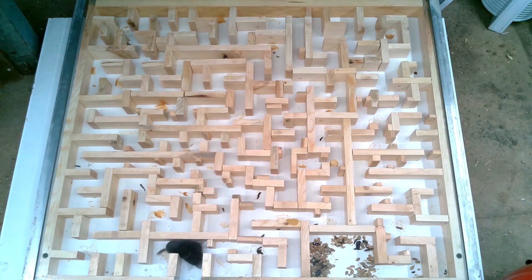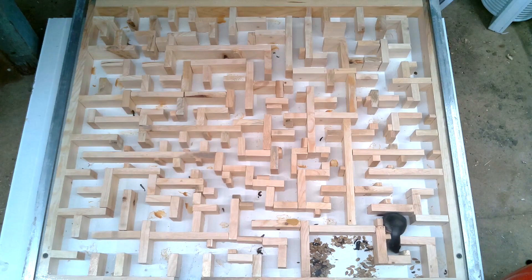It seems those tight spots are not enough to deter that shrew, because it makes it through all of them. It sure is determined. It's stuck on the final gap — so near and yet so far.